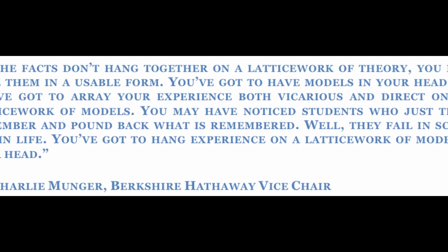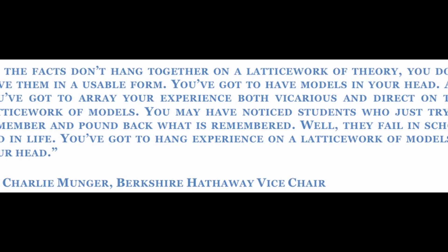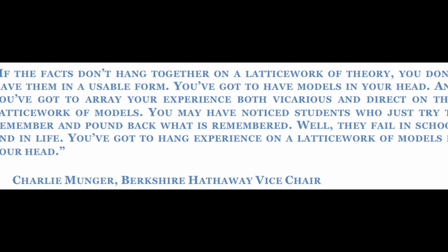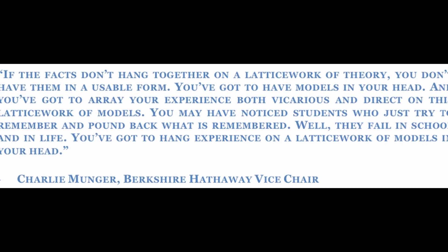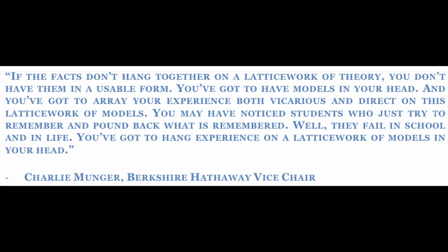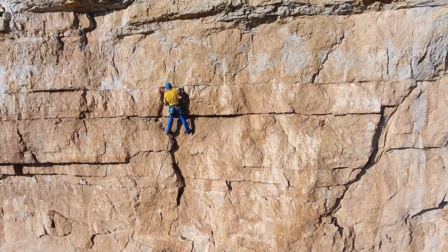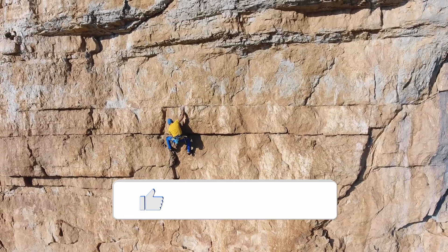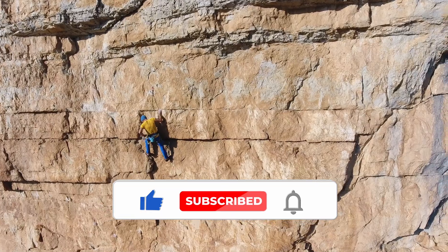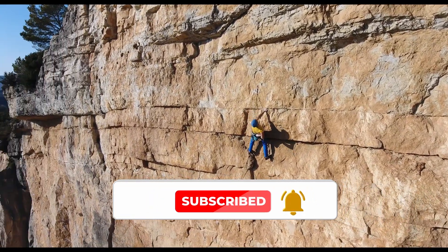You may have noticed students who just try to remember and pound back what is remembered — well, they fail in school and in life. You've got to hang experience on a latticework of models in your head. — Charlie Munger, Berkshire Hathaway Vice Chair. Our AI is not a blind, trend-following algorithm, but rather a powerful investment co-pilot that ensures a stable path. Only then is it possible to have a sustainable and durable outlook that weathers the test of time.